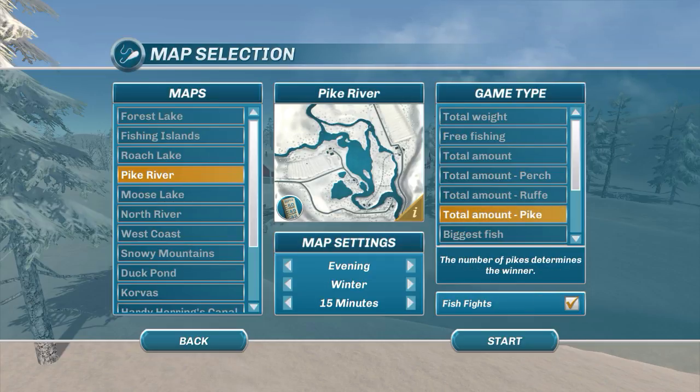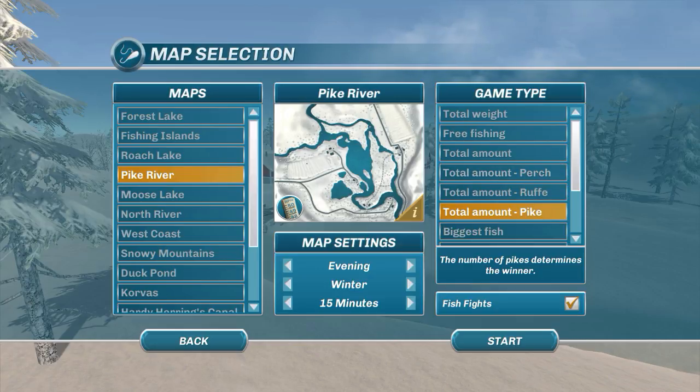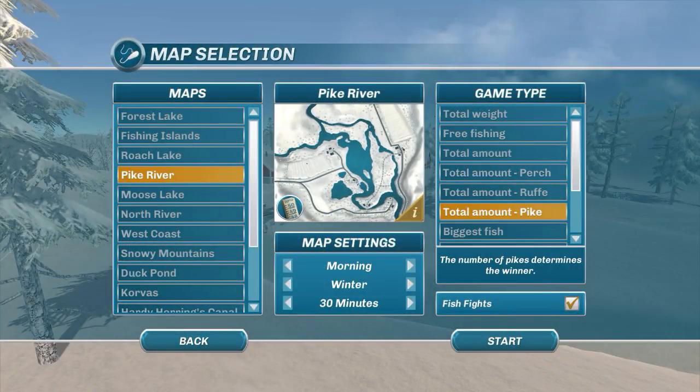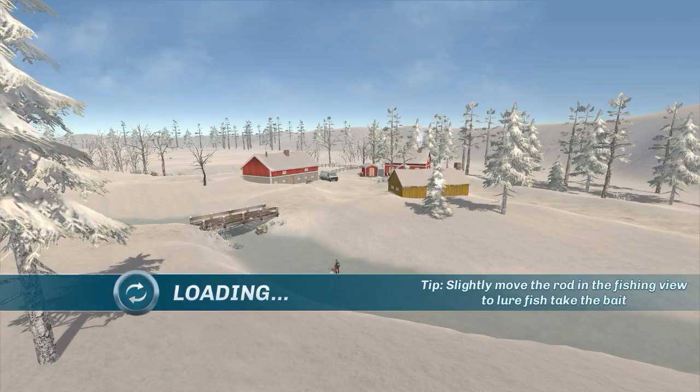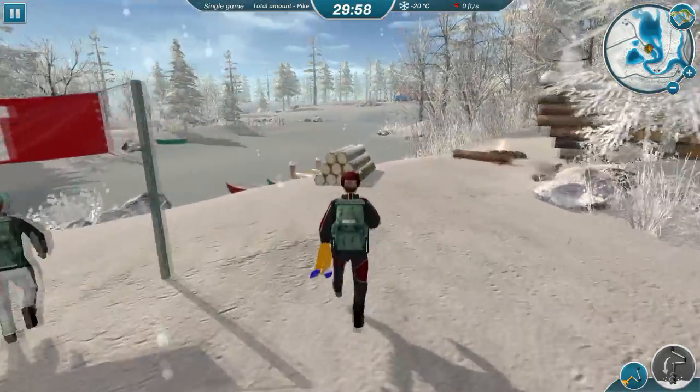We are doing a total amount pike competition, so we're only counting pike — anything else we catch is nada. We're going to go for 30 minutes, morning and winter. I'm just checking the depth — it's not very deep here but we've got some deep spots. We are ready to go, let's head off in this direction.